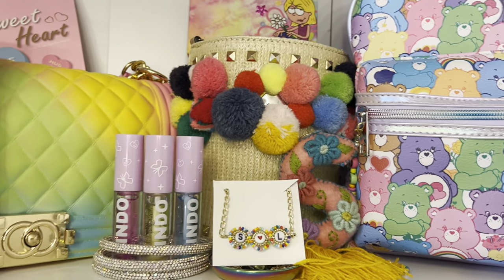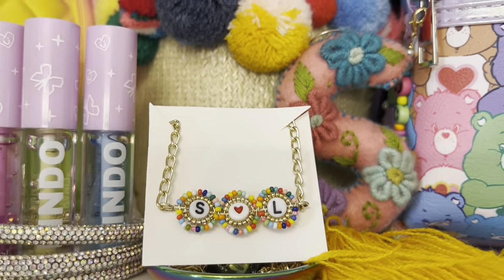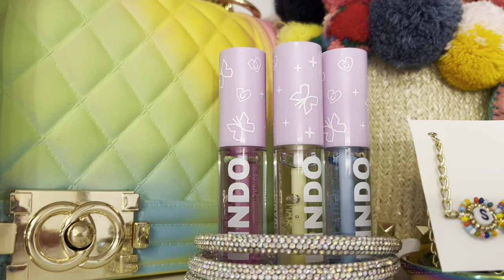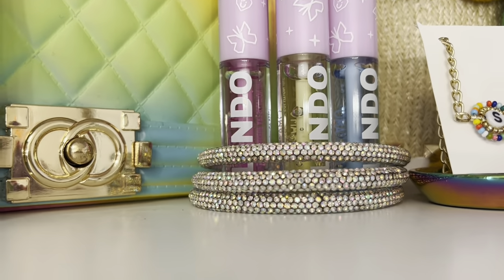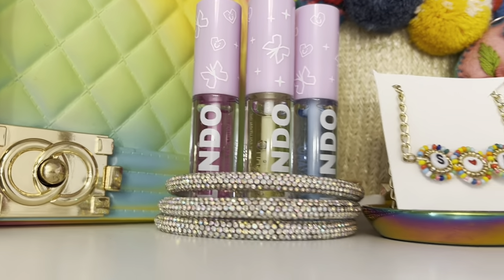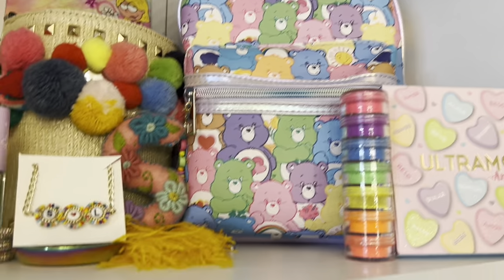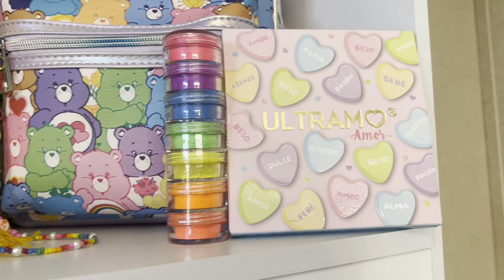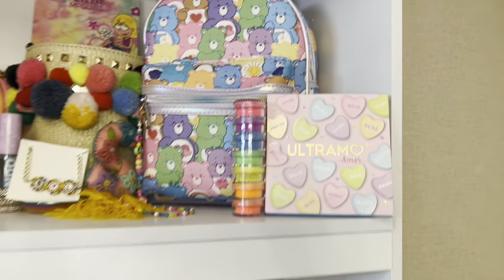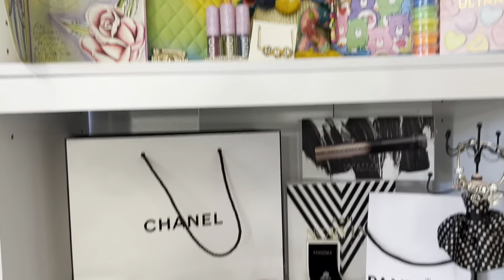In the back of the colorful bag I have the Ultramo Sweetheart palette, the Lizzie McGuire palette, this bucket bag with pom poms, a little S keychain, and an SNL necklace. Next to it I have the Ultramo glosses, and in the bottom I have some bracelets with iridescent rhinestones. Next to it I have my Care Bears backpack, some more pigments, and the Ultramo Amor palette. So this is my colorful section.